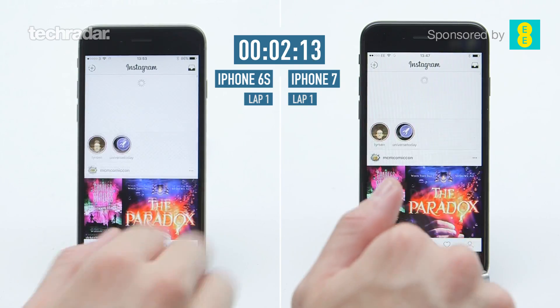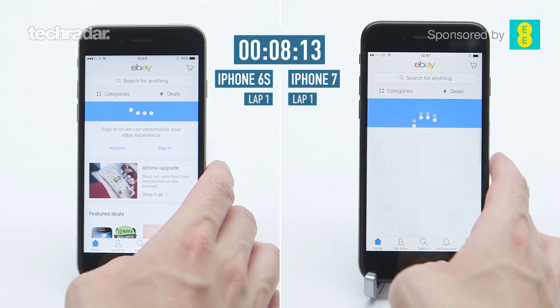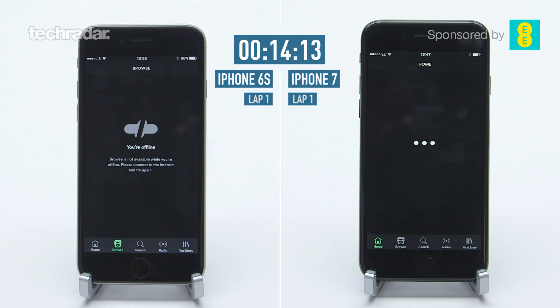On the left we have the older iPhone 6s running iOS 9, while on the right we've got the brand new iPhone 7 running iOS 10. We have 10 apps running on each of these phones — the exact same 10 apps. We're on the third one there right now, that is Spotify, and we're neck and neck for both of these phones.